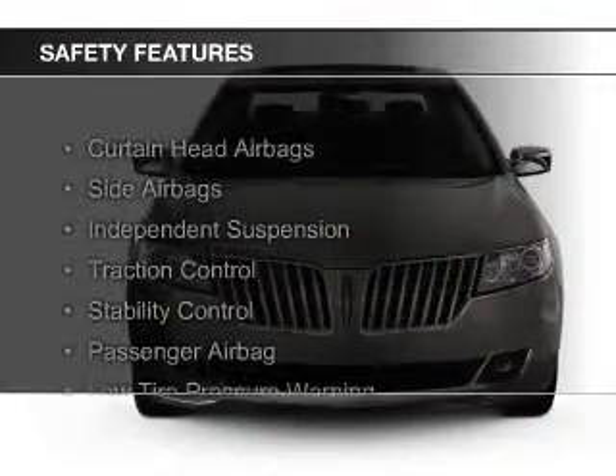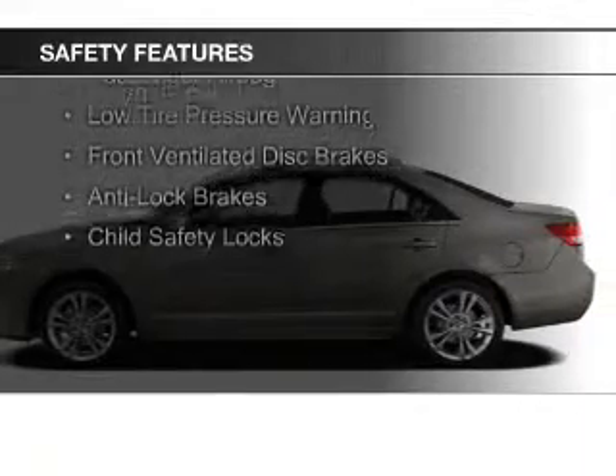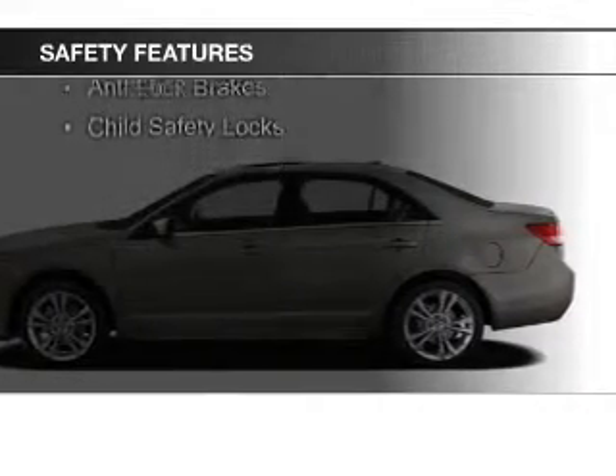Safety was made a priority with these features: curtain head airbags, side airbags, independent suspension, traction control, and stability control.